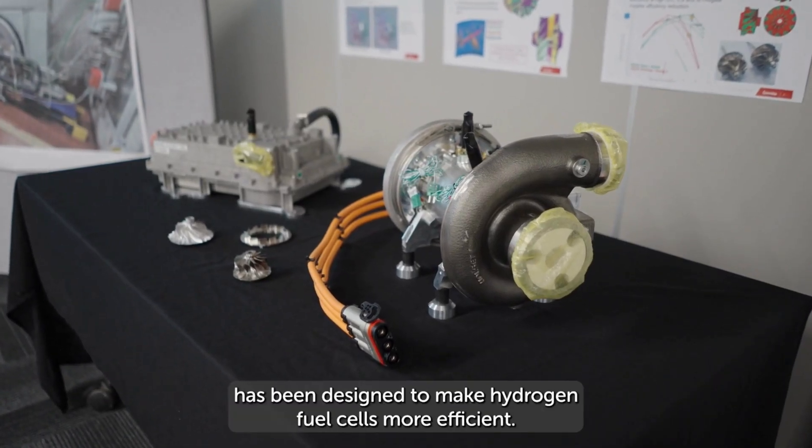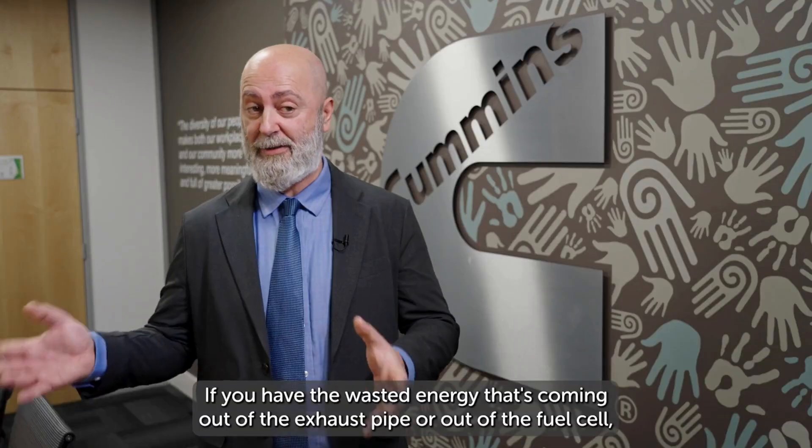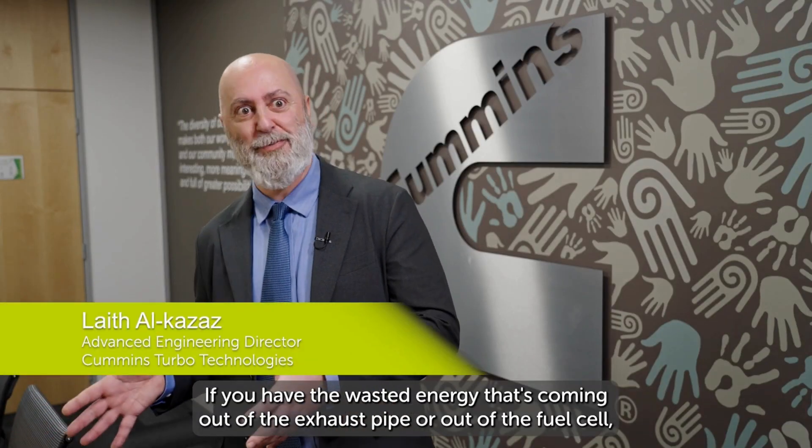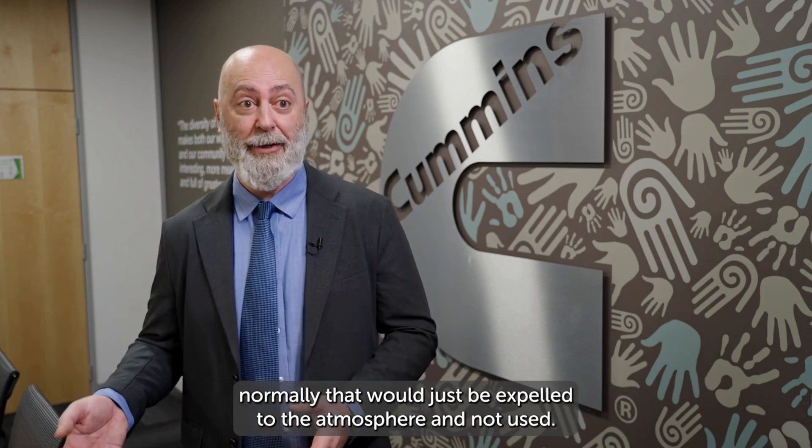This new e-turbo has been designed to make hydrogen fuel cells more efficient. You have the wasted energy that's coming out of the exhaust pipe or out of the fuel cell, and normally that would just be expelled to the atmosphere and not used.